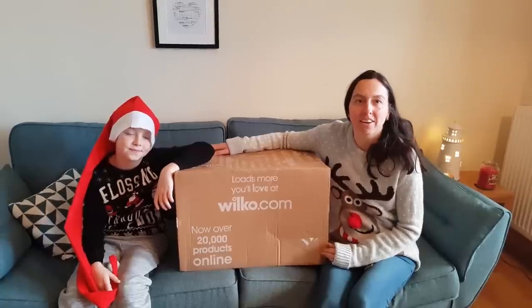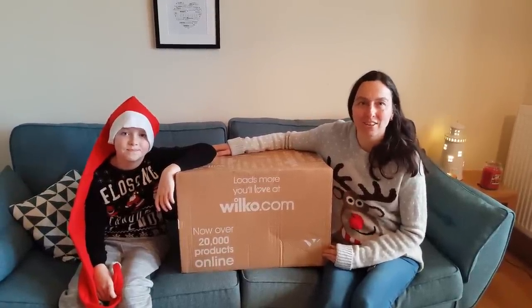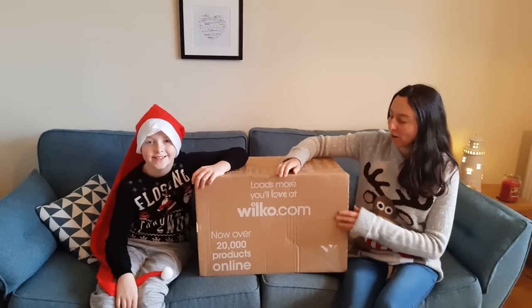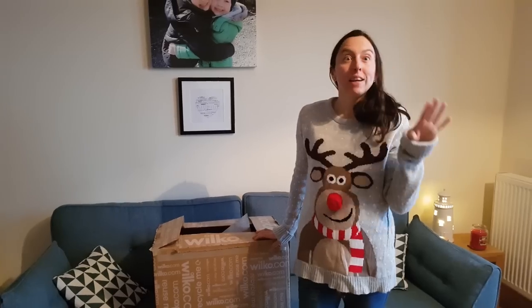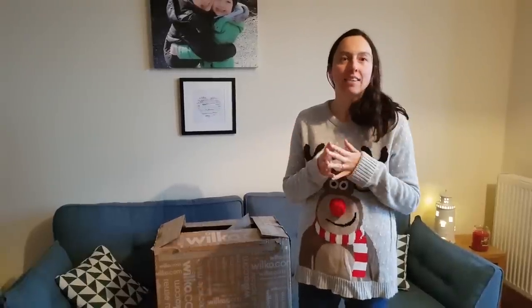We've been sent £50 worth of decorations to give our Christmas decorations a real lift this Christmas, and I've got my Christmas elf to help me. So we're going to open the box and see what's inside. I'm really excited to be involved in this campaign with Wilco. I love Christmas — it's my most exciting time of the year, and to be sent some decorations has got me all psyched up for the big day.